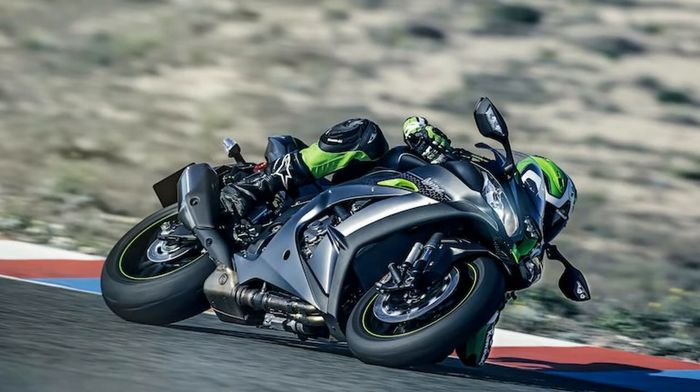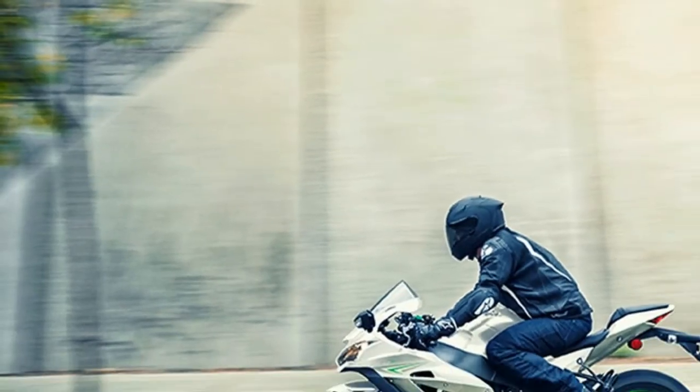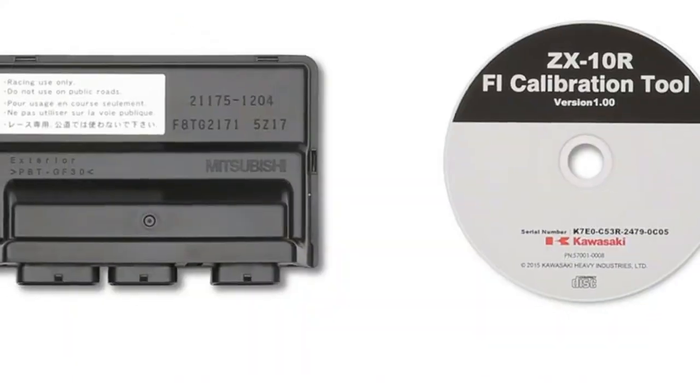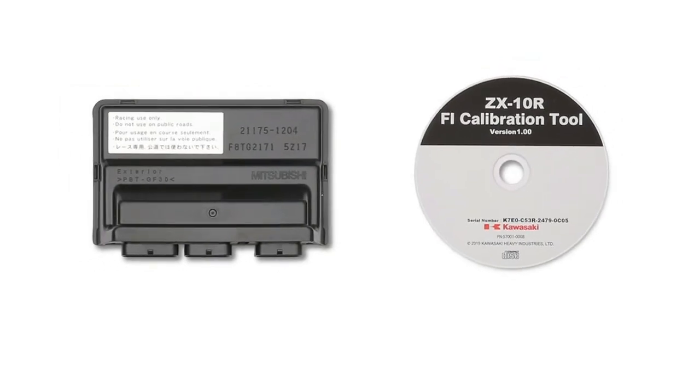Thanks to its electronic semi-active suspension, on the road and track the superb damping character offers a level of ride comfort that almost makes you forget you are riding a bike with race-ready suspension, while outstanding damping responsiveness delivers a planted feel that translates to rider confidence and further advances the ease of riding offered by the Ninja ZX-10R SE.